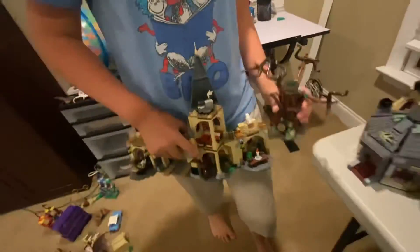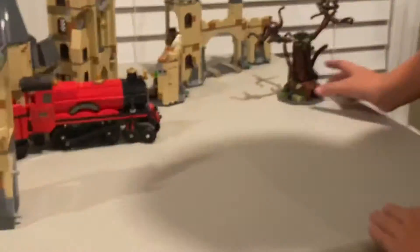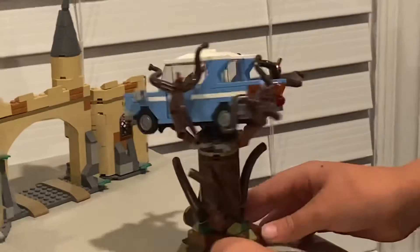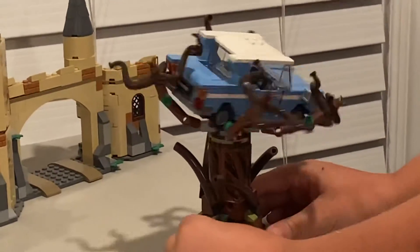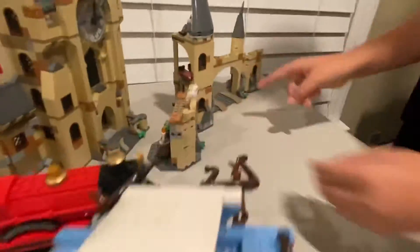Next I like this one — the Whomping Willow set, although I think they should have called it something else because it's really a castle and they call it the Whomping Willow. It comes with another car which is slightly different from the other one. You can put the car in the tree and if you turn this it spins around. There are no special techniques to it — this is the first castle I ever built.